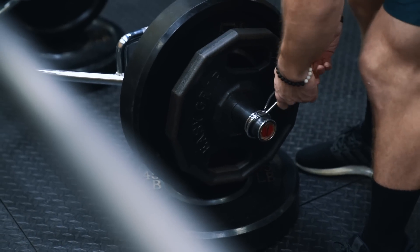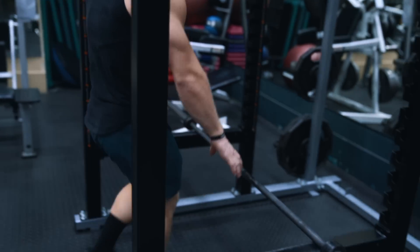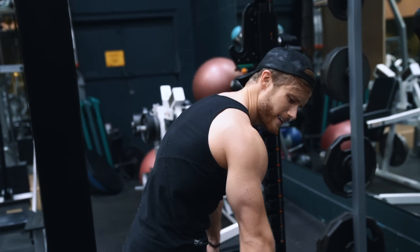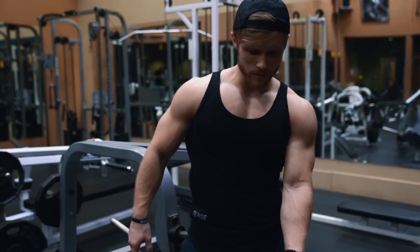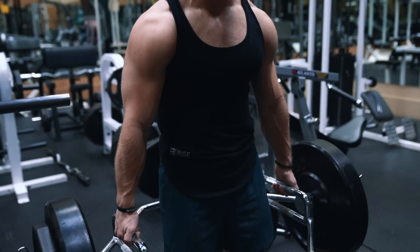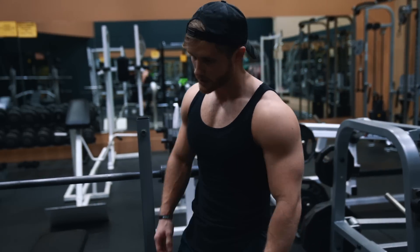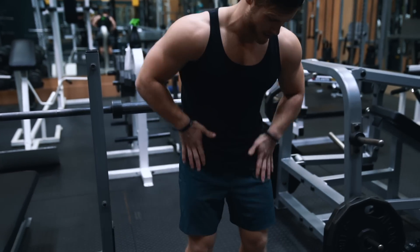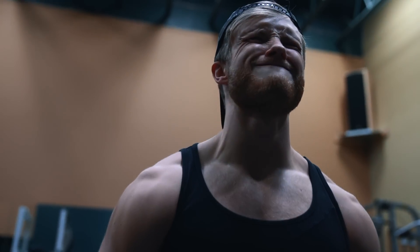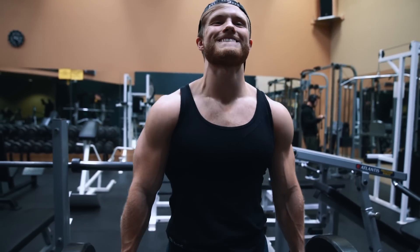This isn't an asymmetry tip, but some of you running my program might notice I'm doing the trap bar shrug here. I've switched to this instead of the regular snatch-grip shrug because with the snatch grip you end up riding the bar up against your thighs, whereas with the trap bar there's nothing out in front of you so you can shrug completely freely and still get that 30 degrees of abduction. It's a more natural feel and there's an amazing stretch at the bottom. If I had a left-to-right trap imbalance, I'd focus and say 'right side, right side' and really squeeze that side.